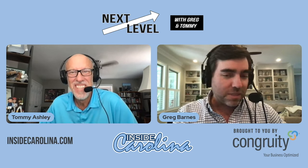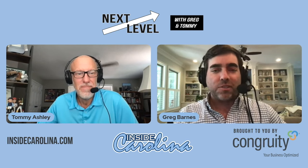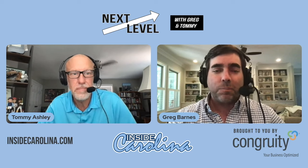Everybody knows the story of the Smith Center. It opened, as Tommy said, January 18, 1986 — a state-of-the-art facility. It was ahead of its time, both in how it was built and how it was funded: all private donors.